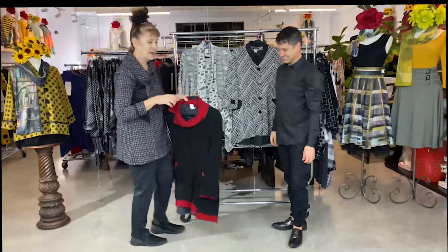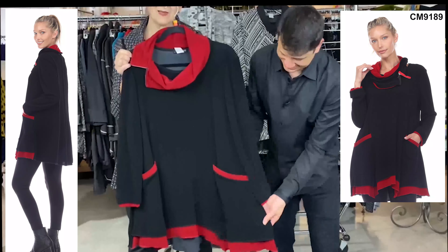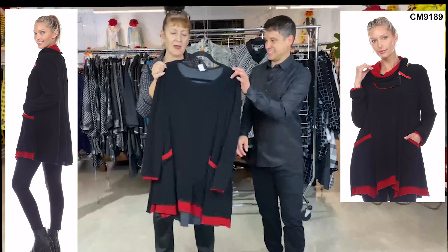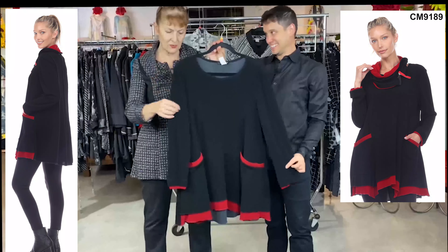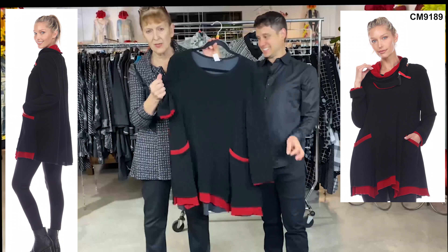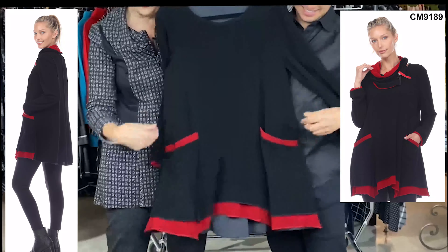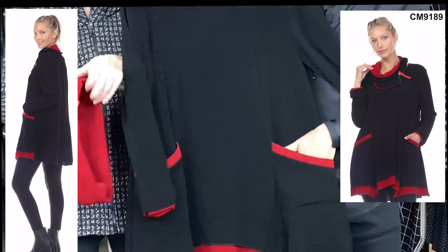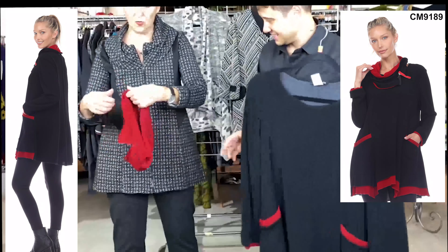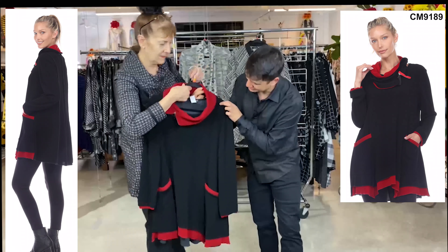We did this one in a previous video and it's done very well, so we thought we'd bring it back. It's out of the boucle fabric — we do it in our kimono group as well. It has very nice stretch, great memory, you can pack it and it doesn't get wrinkled. Two pockets, mixed with red in the trim. The cowl comes in two sides — you can put either the black side out or the red side out. Easy.